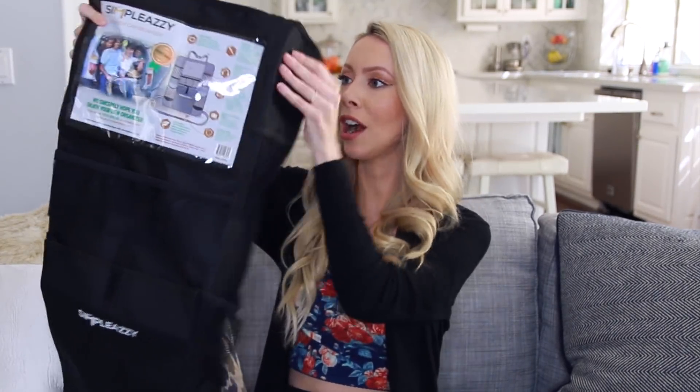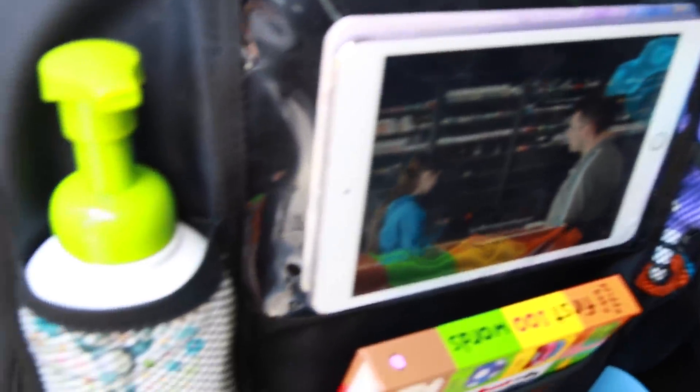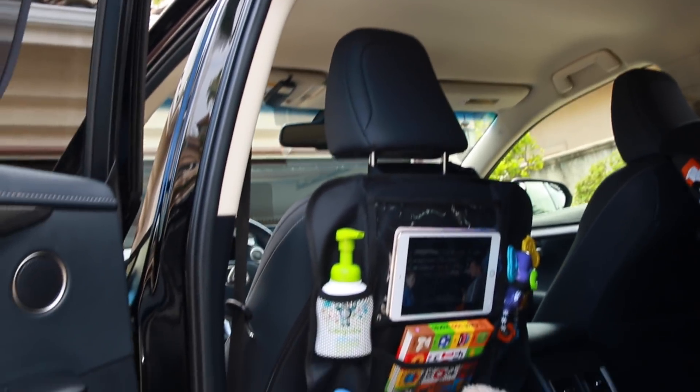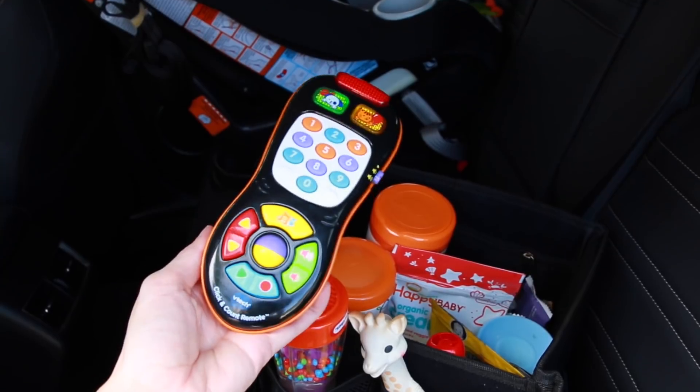These next two items are great if you have kids or if you're going on a road trip and need a lot of stuff with you. The first is a seat back organizer — it is universal size and clips onto the backseat. You can store a whole bunch of stuff: it has a slot for your iPad, and pockets for snacks, water bottles, toys, games, and activities. Another option — and what I'm personally going to use — attaches onto the middle seat in the back and you can use it to put toys, snacks, and activities to entertain your kids.